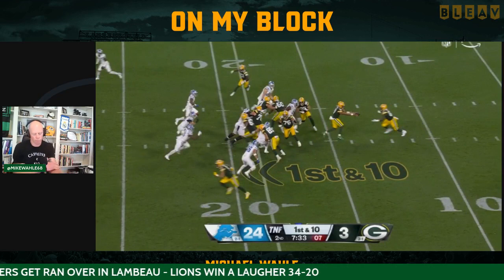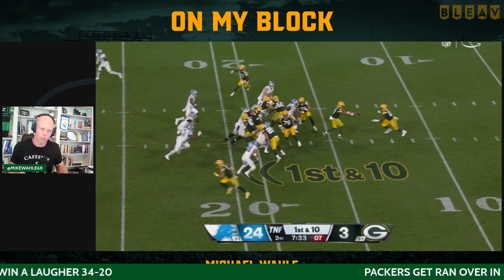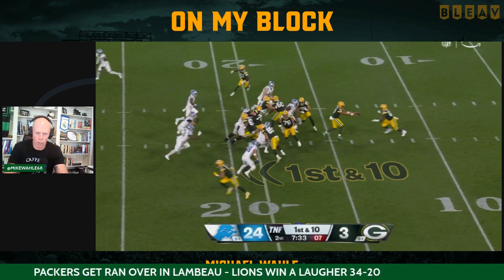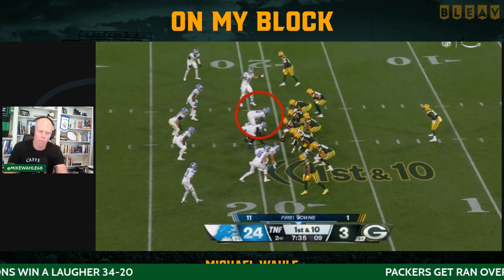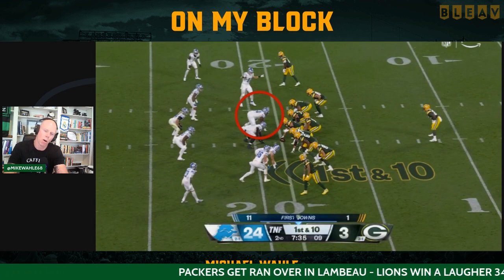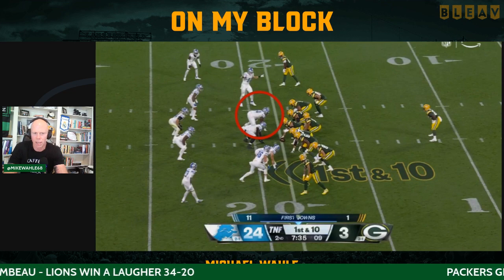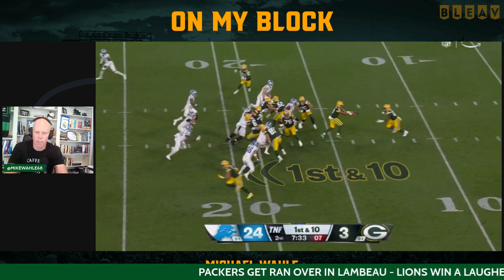What happens here? Sometimes — Herbstreit's on the call here, and he does a good job, but I don't know how much he knows about offensive line play. This was a back block by Josh Myers gone wrong. The reason it goes wrong is because the tackle, Zach Tom, has to come down and put his body in the B-gap to stop penetration. Although Myers probably takes bad footwork here, it's very difficult for him to get back there and stop penetration on a penetrating defensive tackle if that right tackle doesn't come out and take away the B-gap.